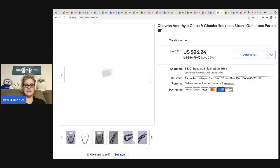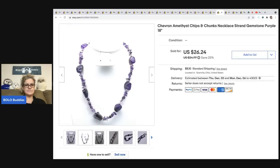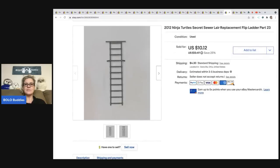The next item is this chevron amethyst chips and chunks necklace — it's purple, eighteen inches long. I sold this for twenty-six twenty-four and the buyer was all in for thirty-three twenty-four. This came out of my bulk buy: I bought three hundred and forty-four pounds of jewelry on eBay to sell on eBay. I have a whole series on this channel if you want to check it out.